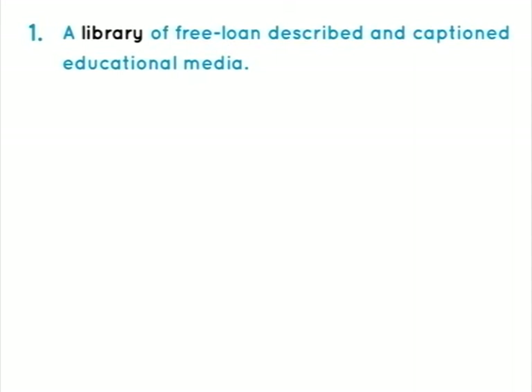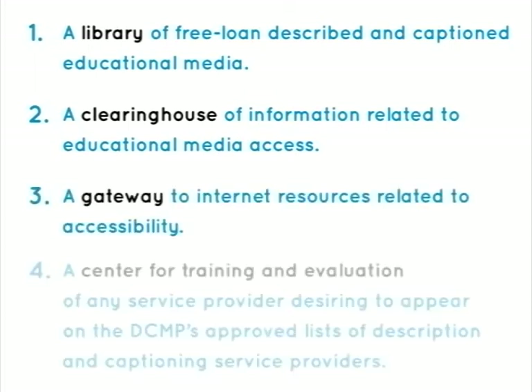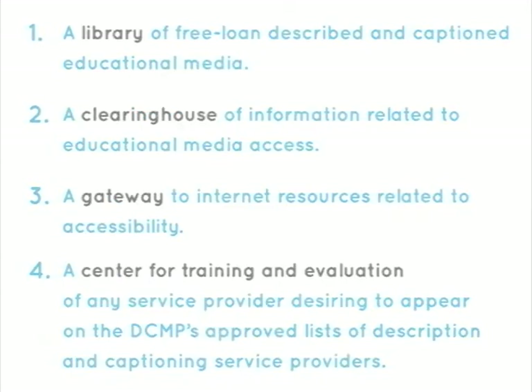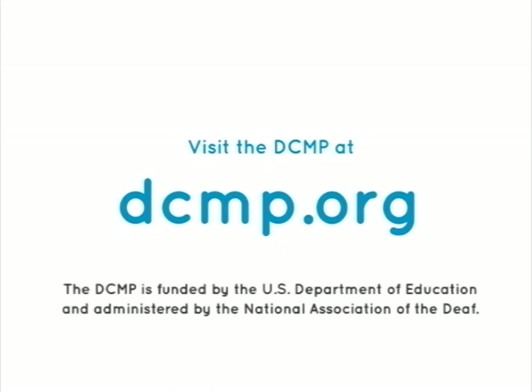These services include: a library of free loan described and captioned educational media; a clearinghouse of information related to educational media access; a gateway to internet resources related to accessibility; and a center for training and evaluation of any service provider desiring to appear on the DCMP's approved lists of description and captioning service providers. There are no user registration or service fees. Visit the DCMP at DCMP.org. The DCMP is funded by the U.S. Department of Education and administered by the National Association of the Deaf.